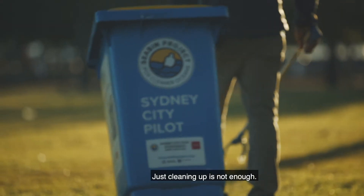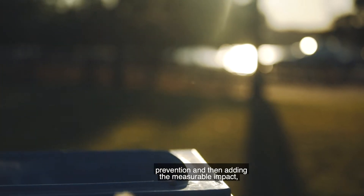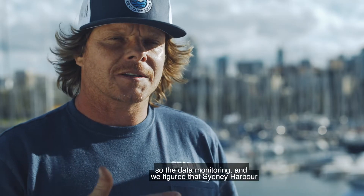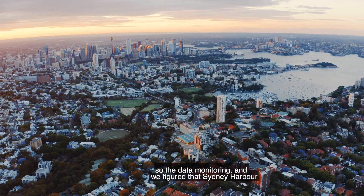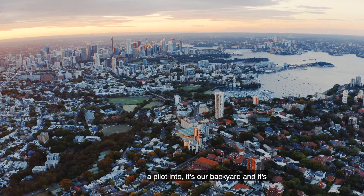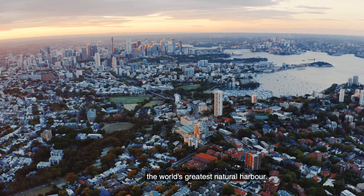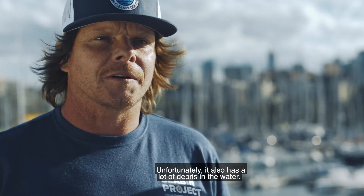Just cleaning up is not enough. The city pilot is about focusing on both clean-up, prevention, and then adding the measurable impact — the data monitoring. We figured that Sydney Harbour is probably the greatest location that we could put a pilot into. It's our backyard and it's the world's greatest natural harbour. Unfortunately it also has a lot of debris in the water.